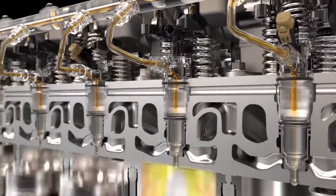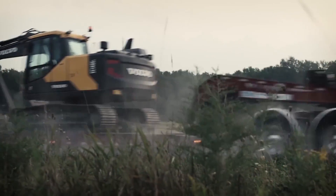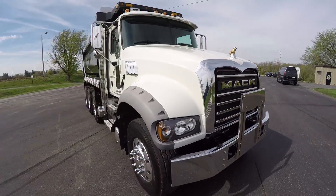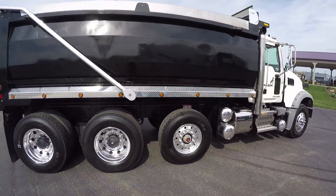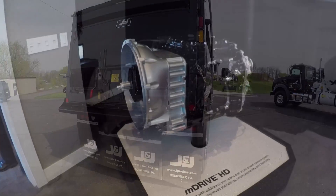All of this leads to fuel efficiency improvements between 2.5 and 5 percent, depending on downspeeding. The 445 horsepower MP8 engine will also be available with turbo compounding, which can provide an estimated 8 to 8.8 percent fuel economy improvement, with full torque available at as low as 900 RPM.